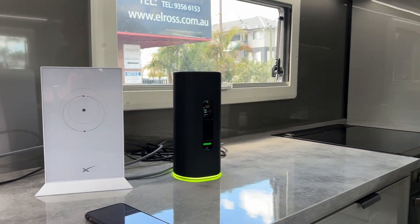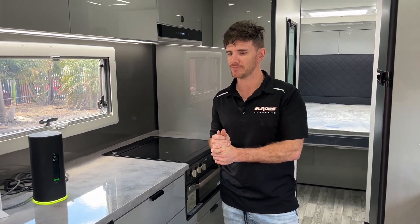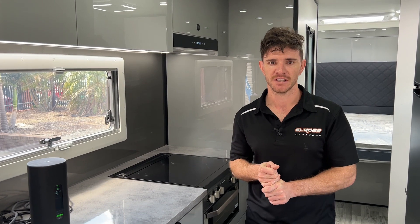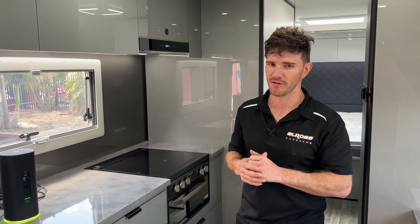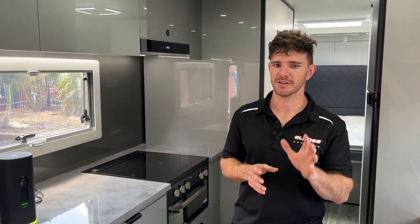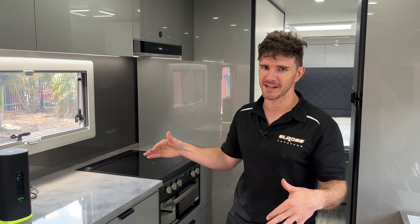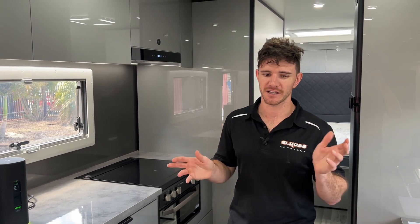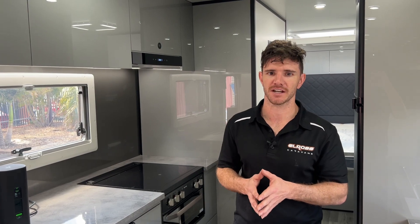That wraps up this video tutorial on what we're offering for Starlink internet services. If you've got any more questions or queries, just reach out and get in contact with the guys at Caravan Internet — they'll be more than happy to answer any questions. I'm not an expert at this stuff, I'm just relaying the information, so contact them directly for more details.